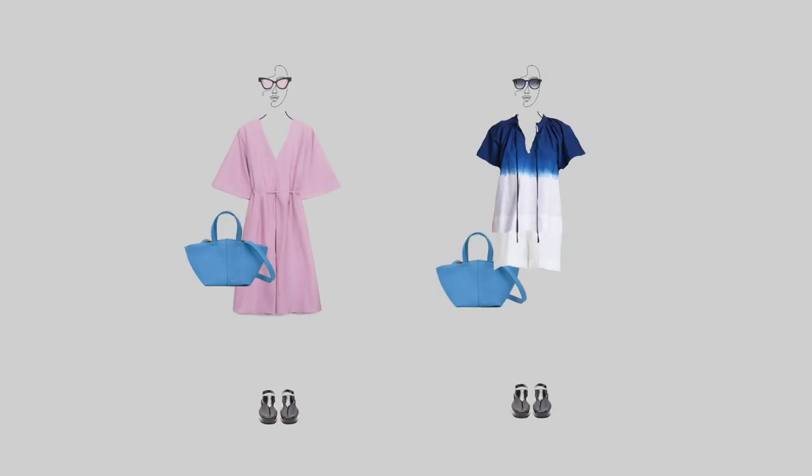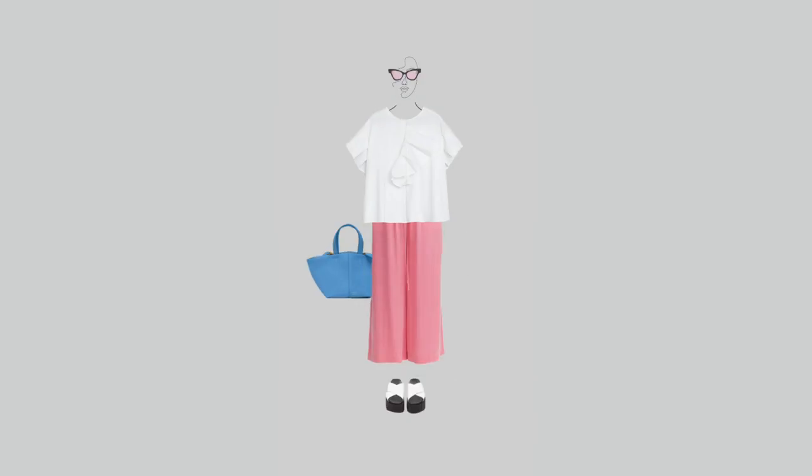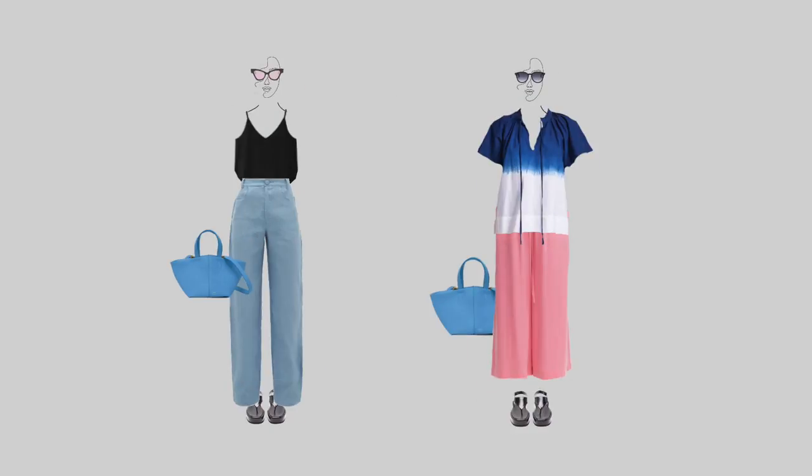I've also added 2 pairs of sunglasses. I think it's the perfect summer accessory that can elevate any outfit. The blue ones look great with the blue, black, and white outfits. The pink ones are perfect for the pink, white, red, and purple outfits. I also like that both of them have a black frame that matches well with the black shoes and connects everything through color.